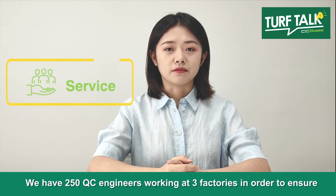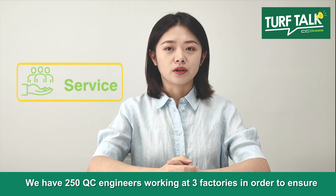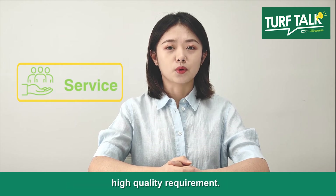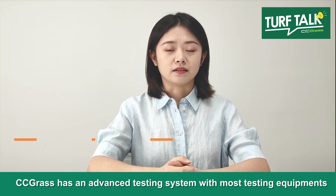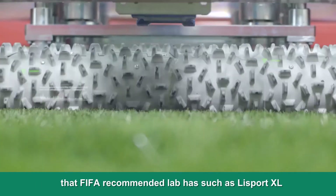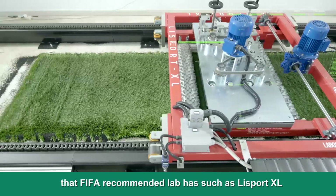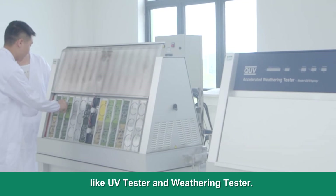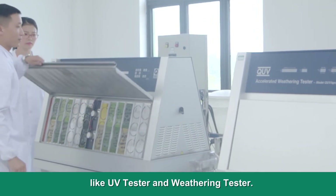We have 250 QC engineers working at three factories in order to ensure all produced and shipped products can meet high quality requirements. CC Grass has an advanced testing system with most testing equipment that a FIFA recommended lab has, such as Lisport XL and landscaping testing equipment like UV tester and weathering tester.